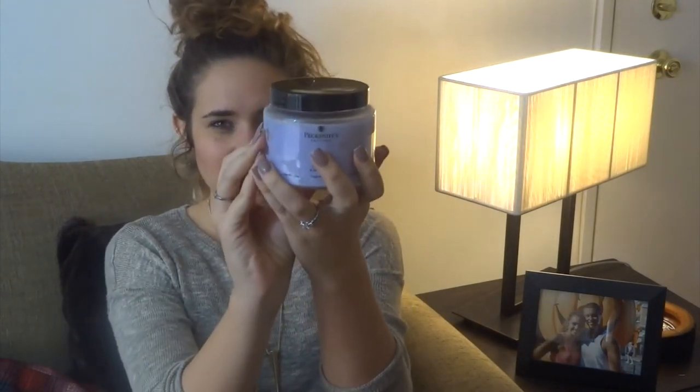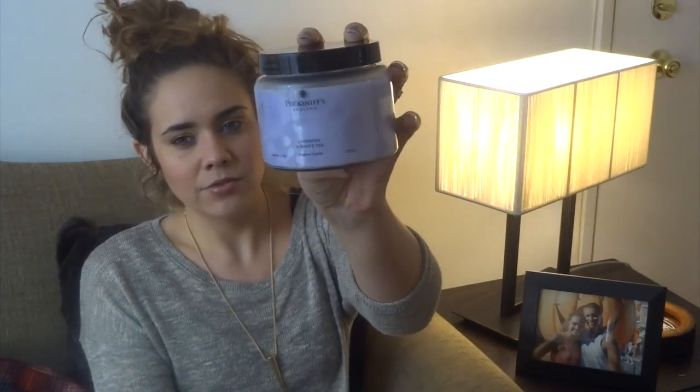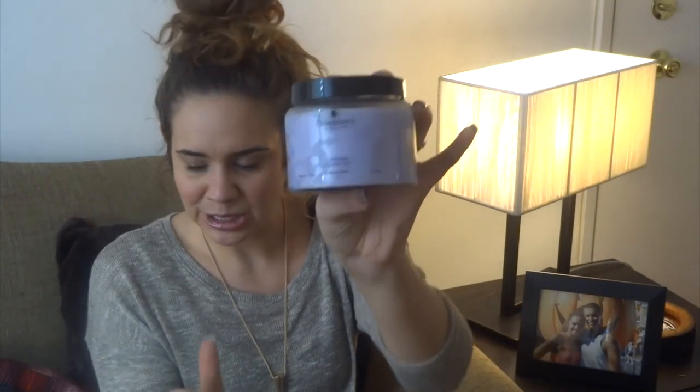The second Peck Schniffs candle I bought was a lavender and white tea candle. I haven't burned it yet, but I really like to get lavender candles for the bedroom because they make you sleepy. I normally start burning it around 6 o'clock, let it burn until about 9, then blow it out and the scent stays in the room while I fall asleep. I've been getting really into aromatherapy, teas, and smells — just trying to surround myself with positive feelings. This candle kind of reminds me of a perfume my mom used to wear when I was little, and I'm excited to burn it.